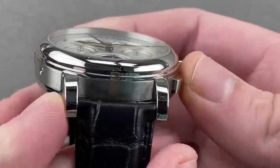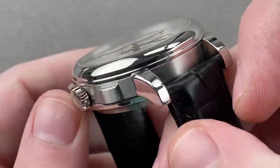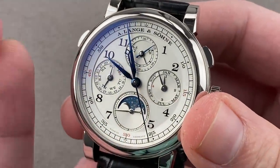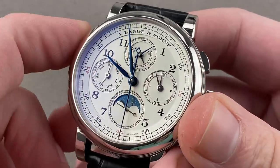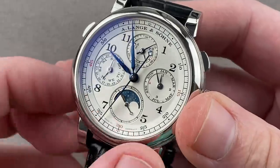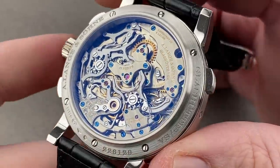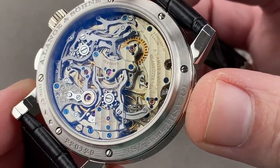Externally, the case has that handsome semi-pocket-watch look that every Lange timepiece seems to adopt. This one, being relatively imposing, is designed to confer the idea of complexity and substance. Perpetual calendar, split-seconds chronograph, and a power reserve indicator up at 12 o'clock — all in a dial with wonderful depth. Caliber L101, 631 parts, with two black-polished column wheels.